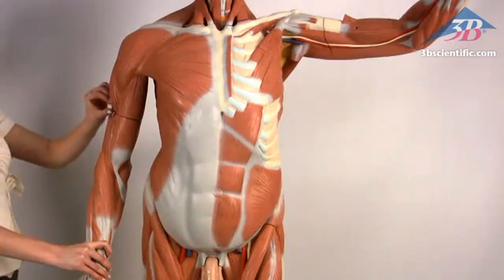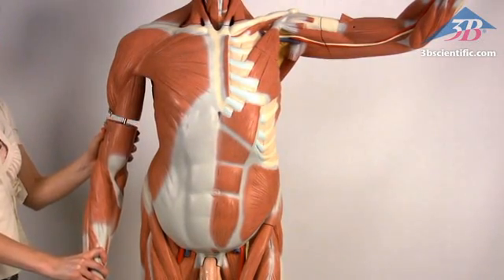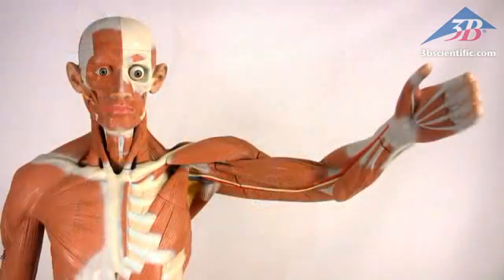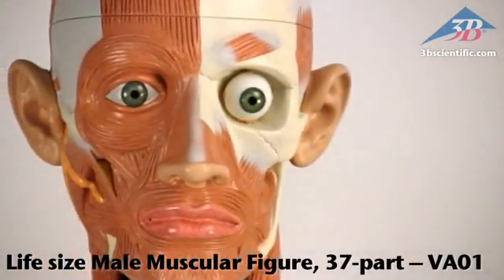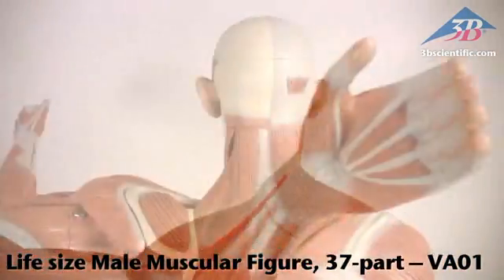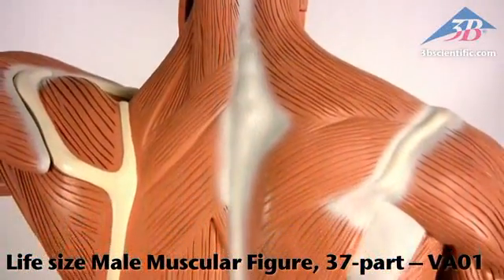Over 300 features and anatomical structures are identified in an accompanying multilingual product manual. The life-size male muscle figure with 37 parts, item number VA01 — for the best quality and value in anatomical models, choose genuine 3B Scientific products.